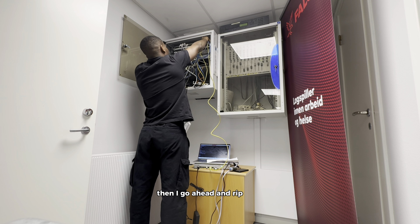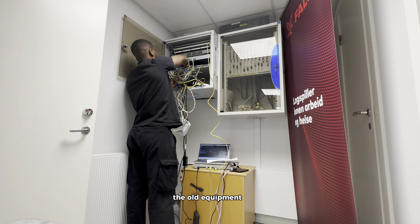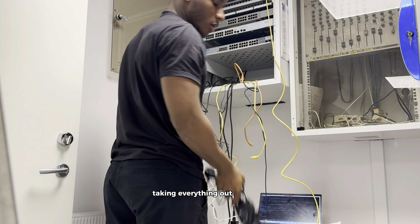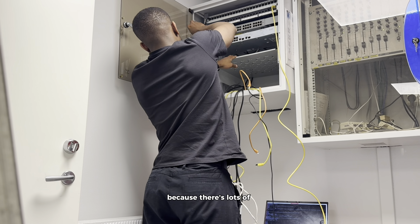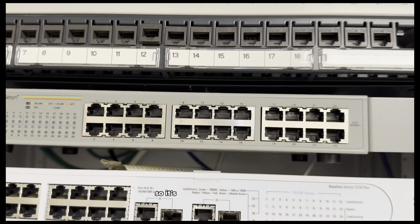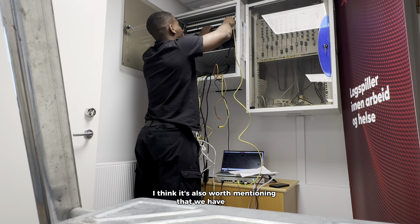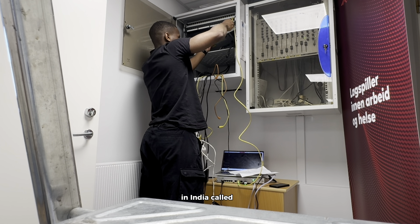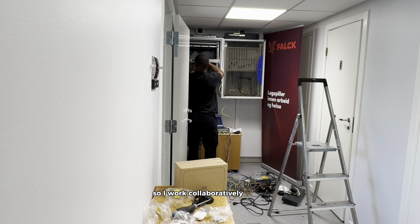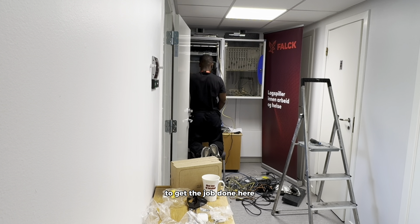Then I go ahead and rip out the old equipment. The most fun part for me is taking everything out and making things much simpler — there's lots of old, end-of-life equipment that nobody knows anything about. It's very satisfying to get rid of all this. It's also worth mentioning that we have an MSP in India called HCL who manages our IT infrastructure. I work collaboratively with my colleagues in India to get the job done here in Denmark and Norway.